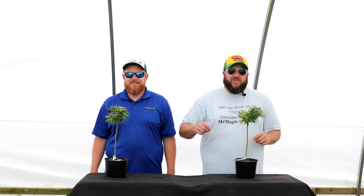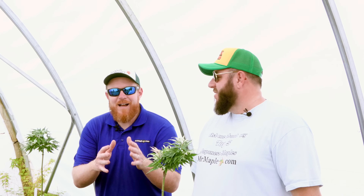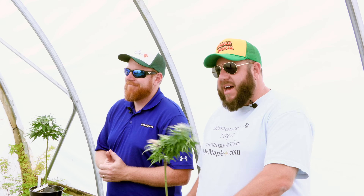Hey guys, welcome to the 10 at 10 for May 28th, 2024. I'm Tim, smash that like button. We're putting 20 new trees on the website, so check out that email. I'm Matt.